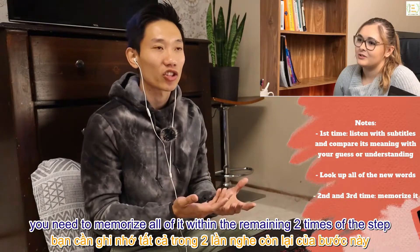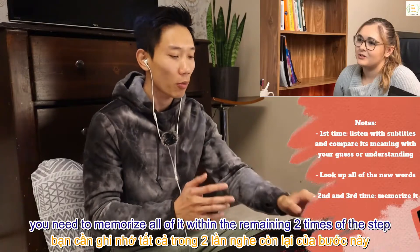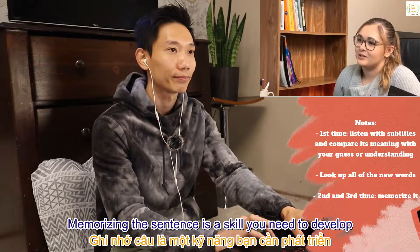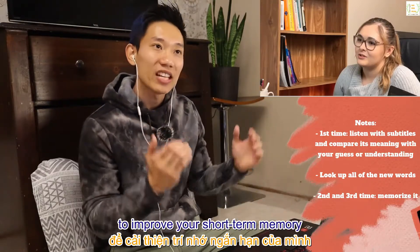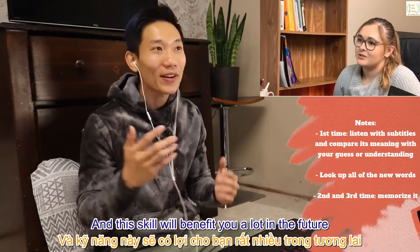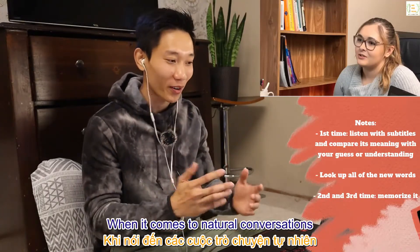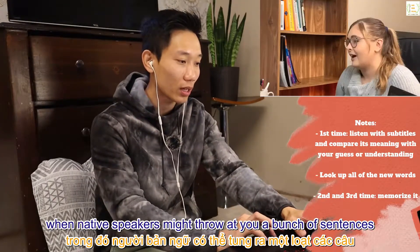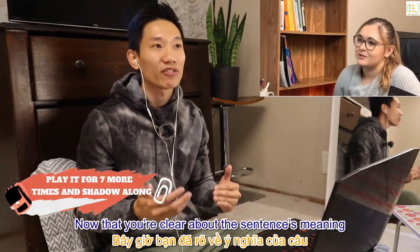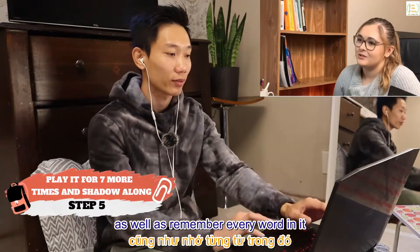As with guessability, memorizing the sentence is a skill you need to develop to improve your short-term memory, and this skill will benefit you a lot in the future when it comes to natural conversations — when native speakers may throw a bunch of sentences at you and expect you to remember them all.